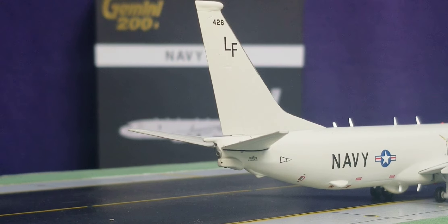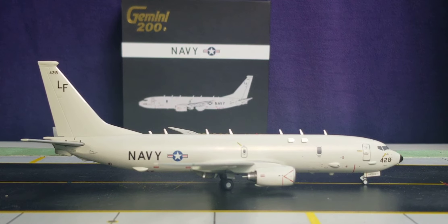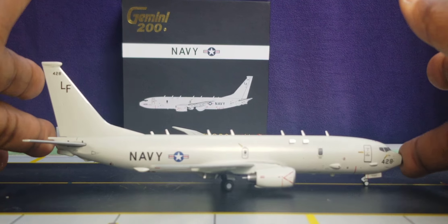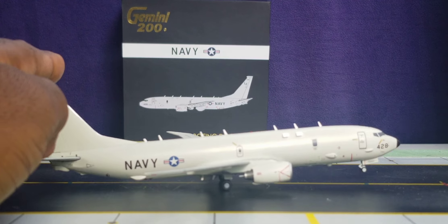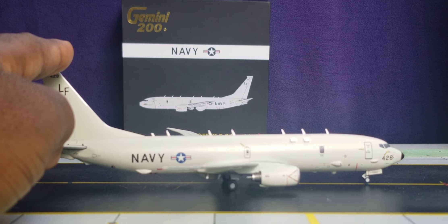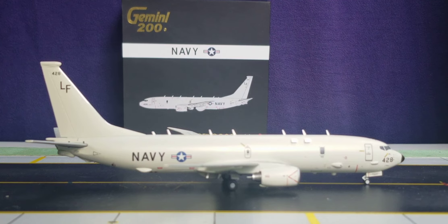Before showing the aerial bird's eye view, let me check out one feature — the rolling gears. The model rolls pretty well, though it tilts slightly. Unfortunately, the nose gear on this aircraft does not swivel. With that said, allow me to show you the aerial bird's eye view of this aircraft model.